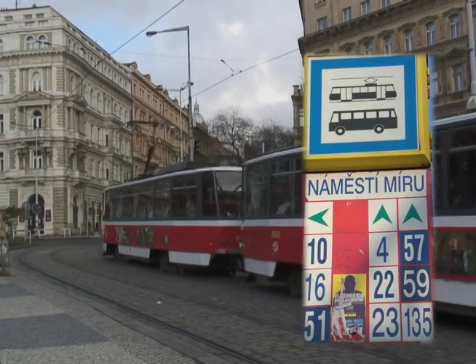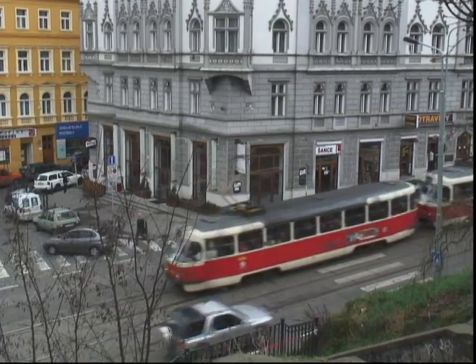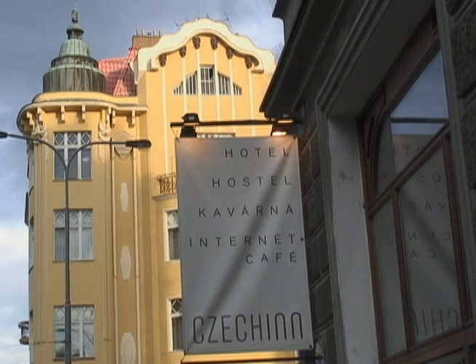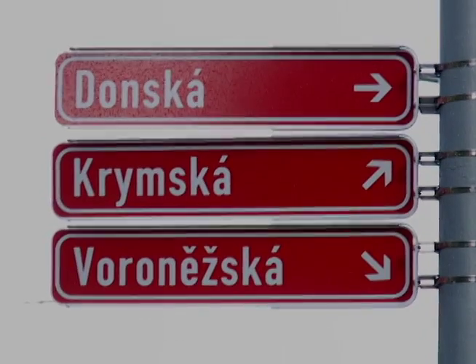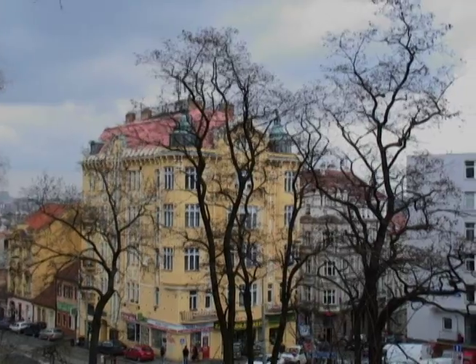As you exit the metro, you will see a beautiful cathedral. Take the number 4, 22, or 23 tram that runs along Francouzská Street. As you head down the hill a few short blocks away, look for the Check-In on your right and get off at the Krymská Square stop. Walk back a half block to the entrance of the hostel.